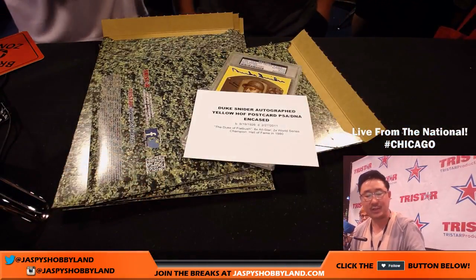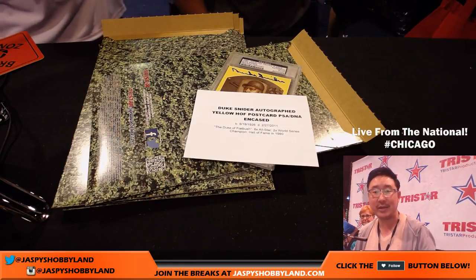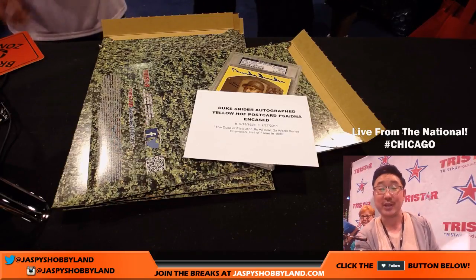That was 2017 TriStar Signature Series National Edition number four from jazzpiecehobbyland.com, here on a Saturday, live at the TriStar booth. Thanks to TriStar for having us here. We'll see everybody next time — bye-bye.